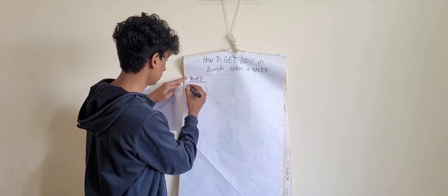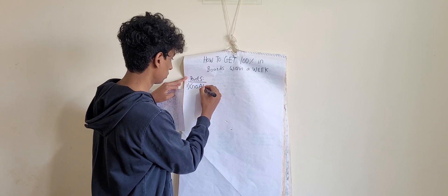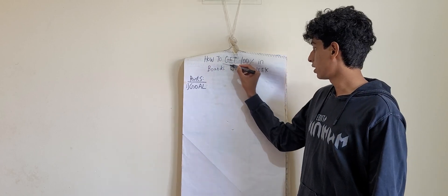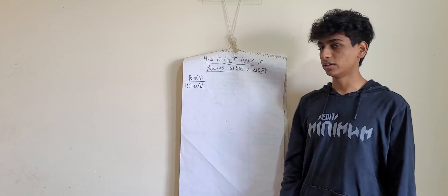The first point is goal. First, you need to have a goal. Over here, the goal is to get 100% in votes, and you have to do that within a week.